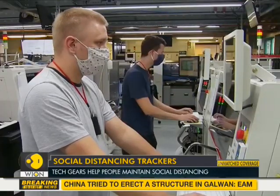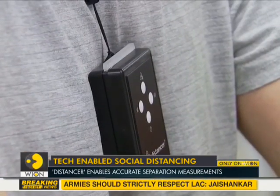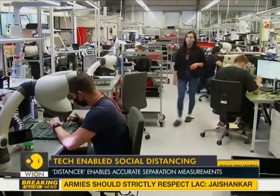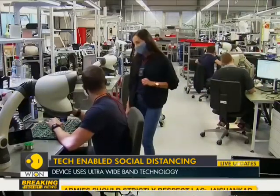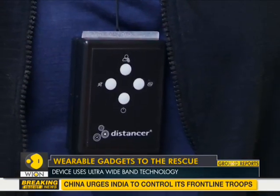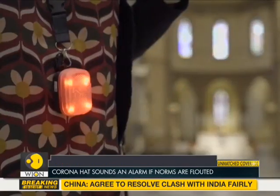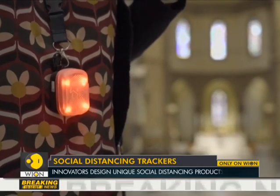As countries emerge from the coronavirus lockdown, businesses eager to limit liability for employees and customers are considering a variety of emerging technologies for limiting the spread of this virus. Adapting to tech innovations to maintain social distancing has become a crucial part of risk mitigation efforts.